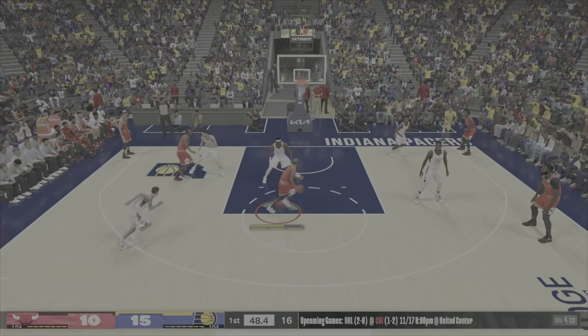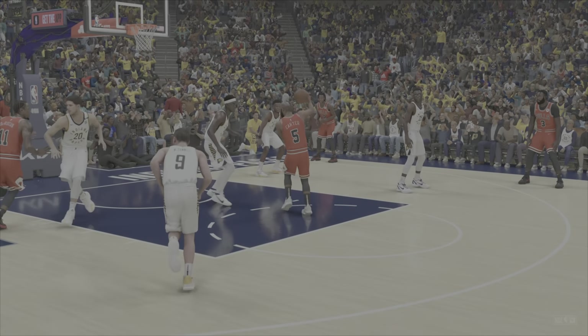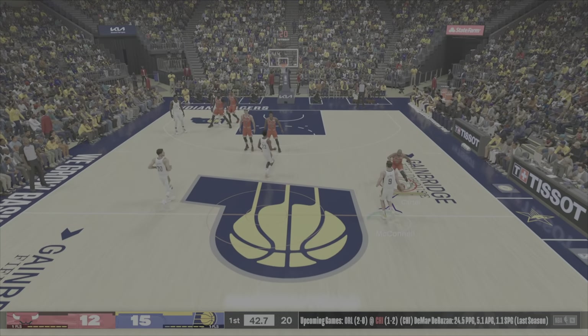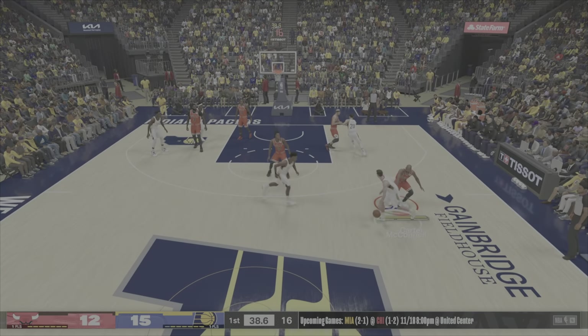DeRozan with a screen on McConnell — Harder dishes it to DeRozan, and DeRozan throws it down. He is tough to stop when he gets to the rim — he can get up a few notches higher. That's exactly how the game is played in the paint inside. If you can play over the top, you've got a big advantage.